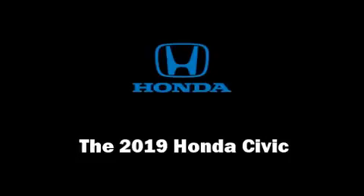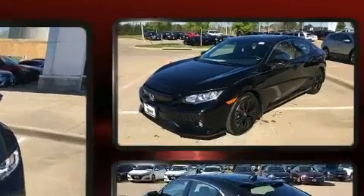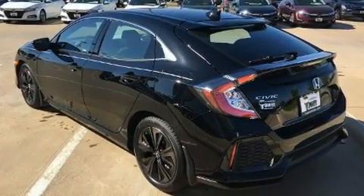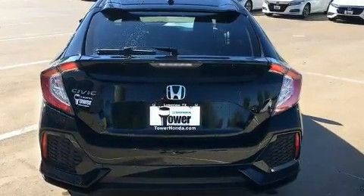The 2019 Honda Civic, this four-door five-passenger hatchback, leads among competitors in its segment. The aerodynamic exterior design both looks good and enhances fuel economy, providing a smooth and predictable driving experience.